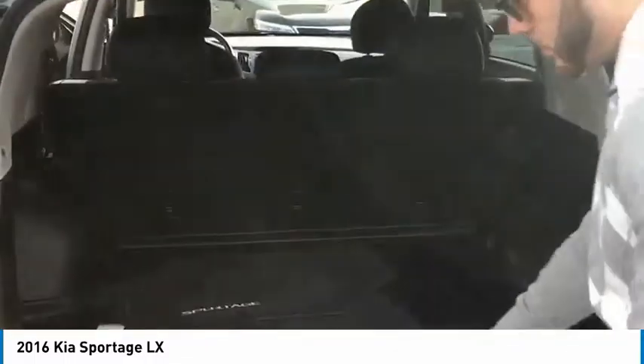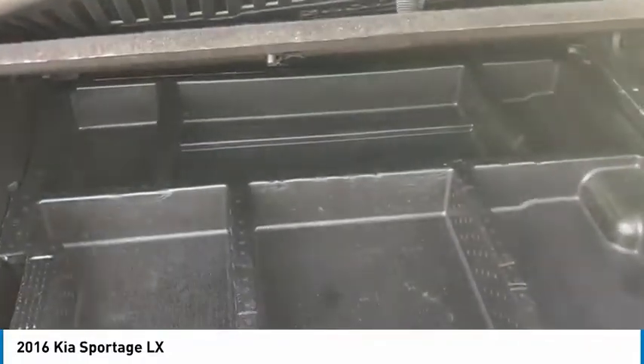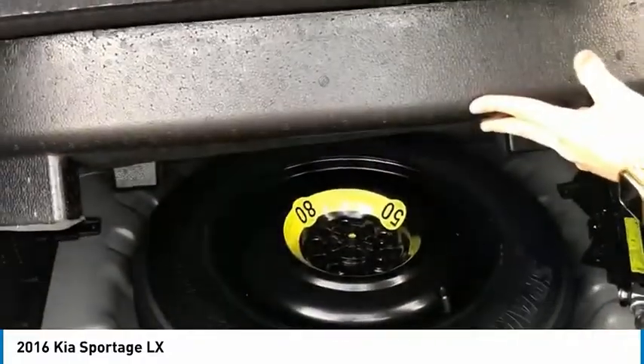Excellent cargo area back here. It is equipped with a spare tire. Here's your cargo area, with the tire beneath that.